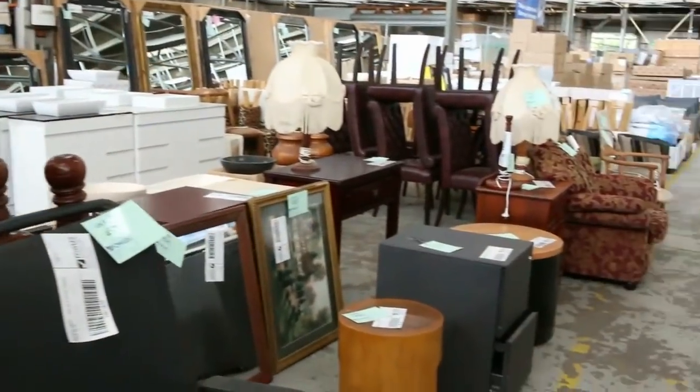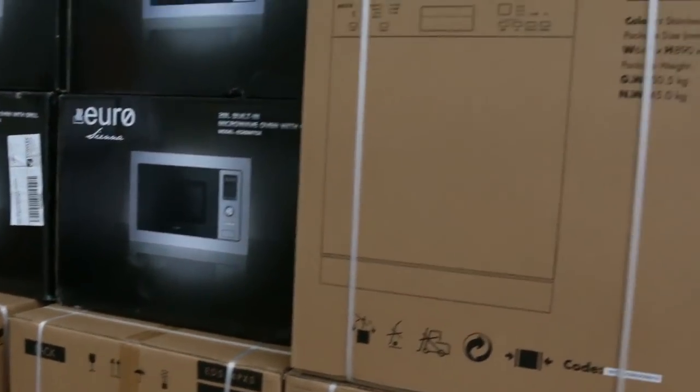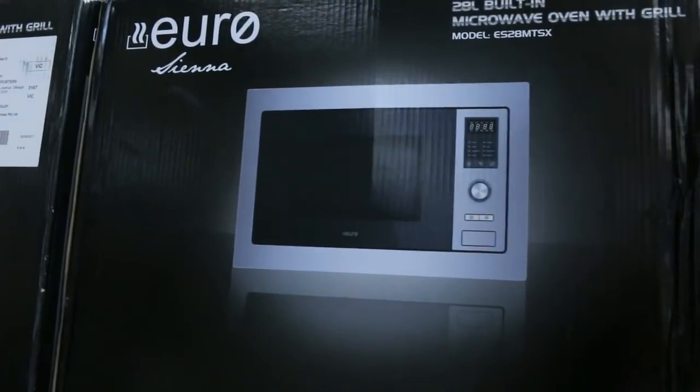These are all the Euro dishwashers I was telling you about — we've got tons and tons of those, all in boxes. We've also got some Euro microwave ovens here, the built-in microwave. So appliances everywhere this week — absolutely fantastic.